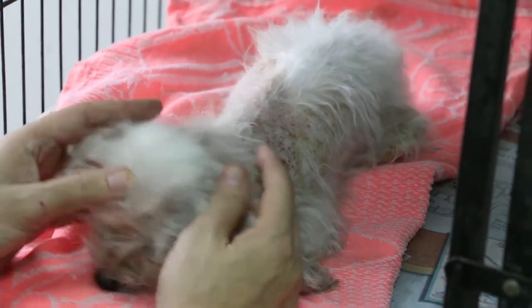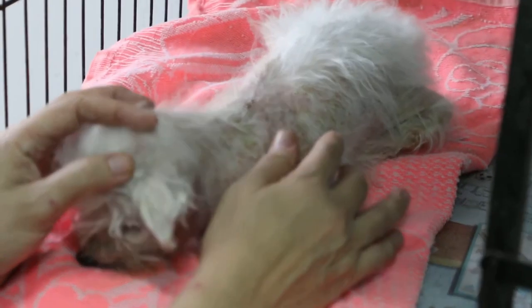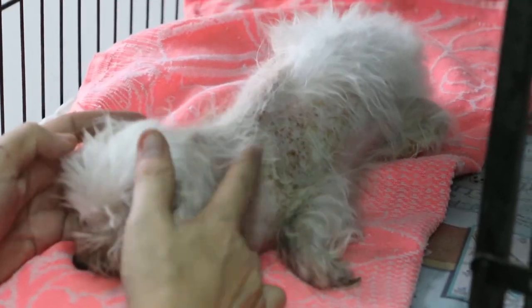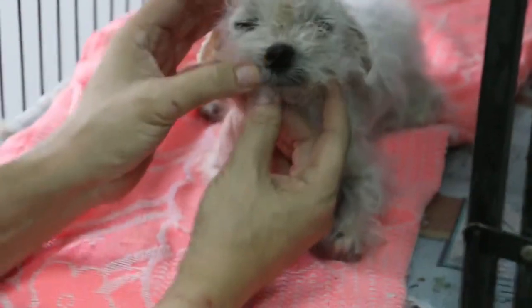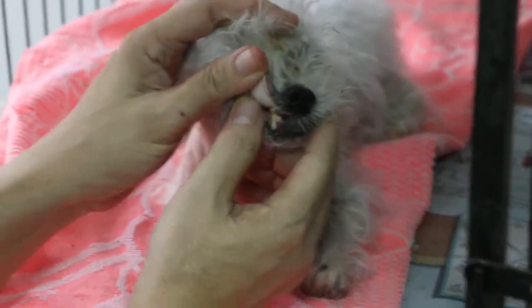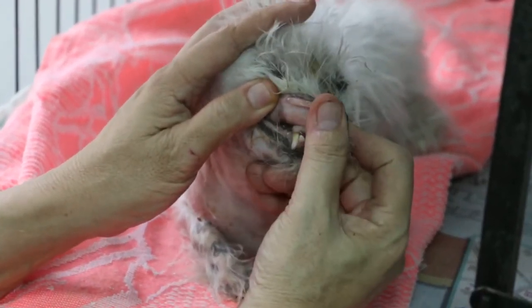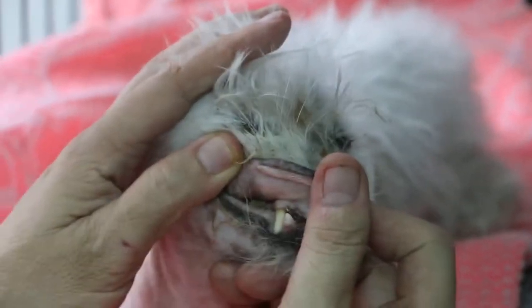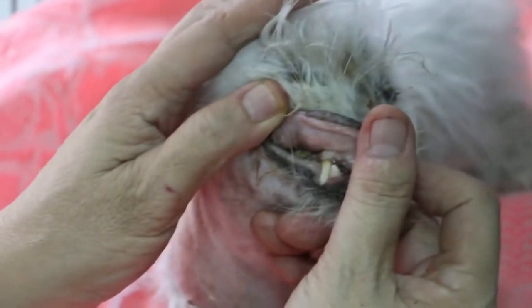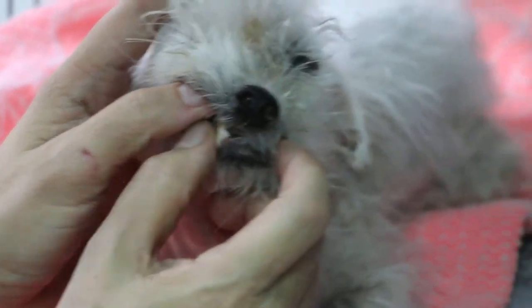About half a year ago, the owner noticed hair loss and brought this dog to another vet. The other vet diagnosed immune-mediated hemolytic anemia, because of very low red cell count, hemoglobin, and platelets in March 2015.